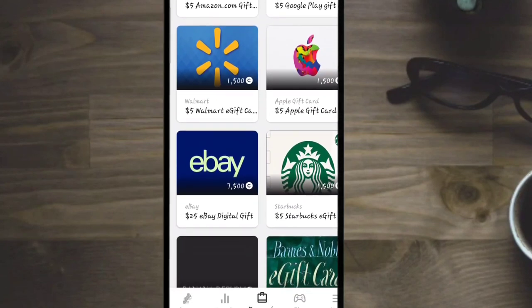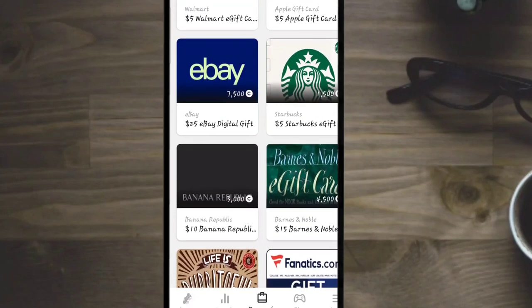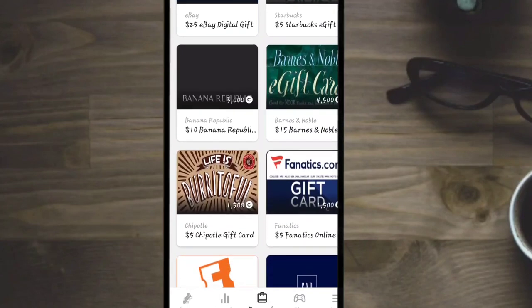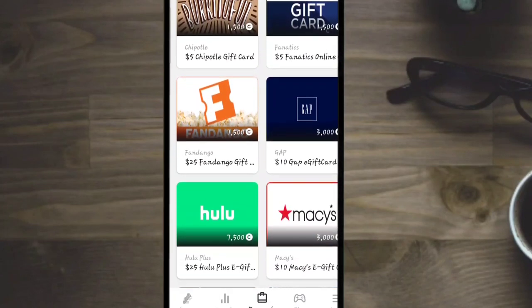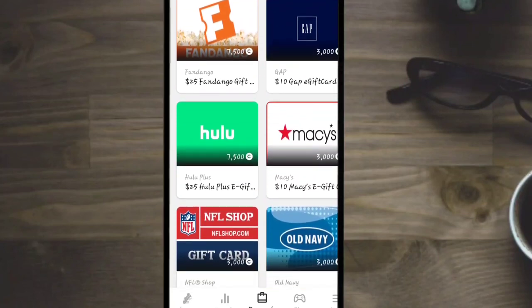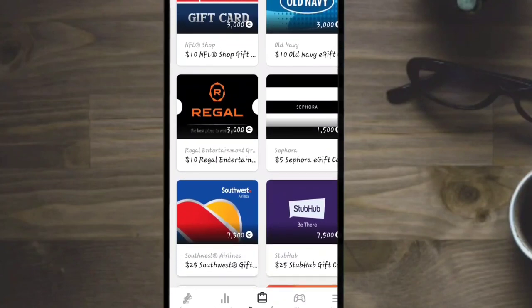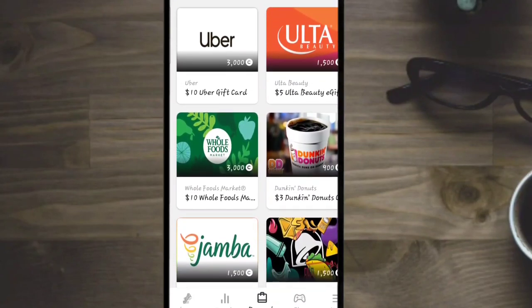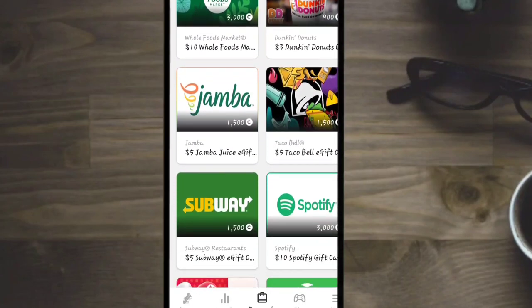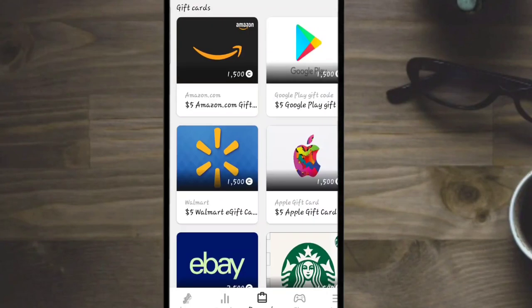Here is the gift card section. They have Amazon, Google Play, Walmart, Apple gift card, eBay, Starbucks, Banana Republic, Barnes and Noble, Chipotle, Fanatics, Fandango, Gap, Hulu, Macy's, the NFL Shop, Old Navy, Regal, Sephora, Southwest Airlines, StubHub, Uber, Ulta Beauty, Whole Foods, Dunkin' Donuts, Jamba Juice, Taco Bell, Subway, Spotify, Nintendo, Xbox, IHOP, and Nike e-gift card.